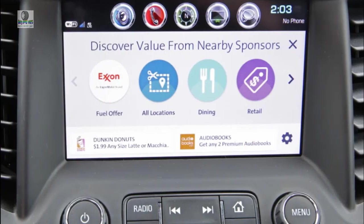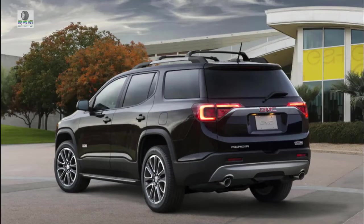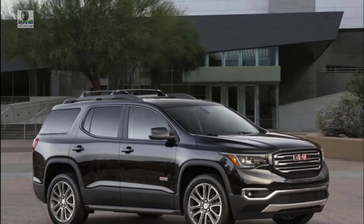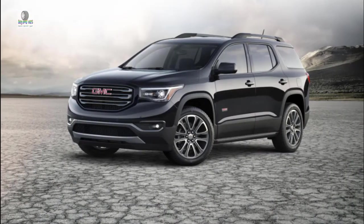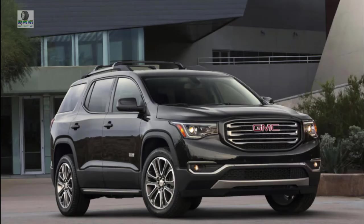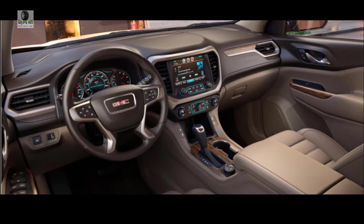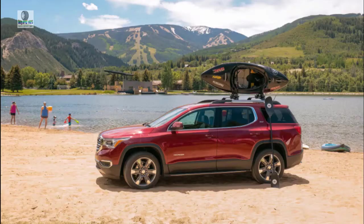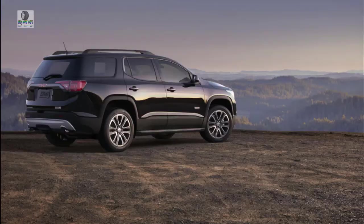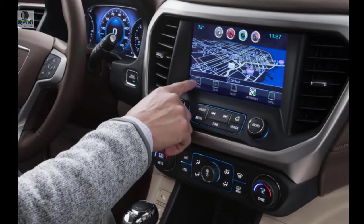Every version of the 2019 Acadia gets 7 airbags, anti-lock brakes, stability control, and a backup camera. The Driver Alert Package 1 is optional on SLE2s and standard on SLT1s, including blind spot monitors, rear parking sensors, and rear cross-traffic alerts. Those wanting the full suite must step up to SLT2 or Denali for Driver Alert Package 2, which includes low-speed automatic emergency braking, adaptive cruise control, front parking sensors, and active lane control — features standard on many rivals. A rear seat detection system is standard across the range, reminding you if a child or pet might be in the back seat.